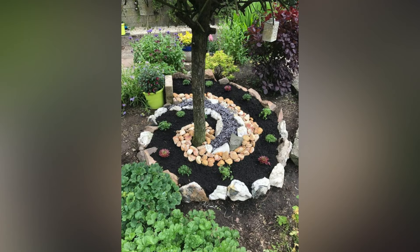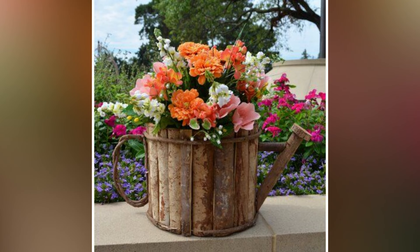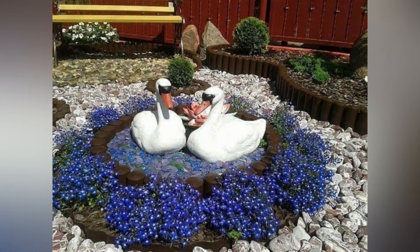Incorporate tiny furniture, miniature plants, and enchanting pathways to craft a magical world right beneath your feet. This is an opportunity to let your imagination run wild and invite a touch of fantasy to your garden.